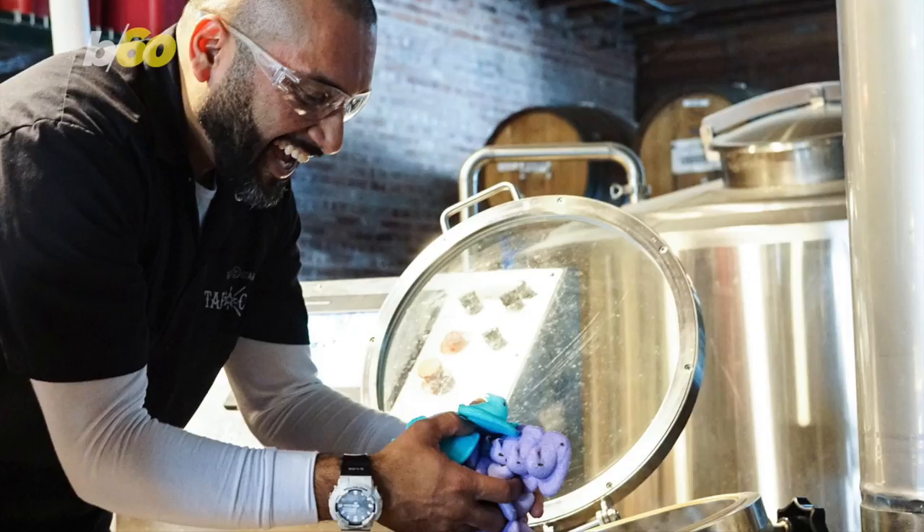The Peeps-flavored beer will be released locally in the Fort Worth area around Easter, which falls on April Fool's Day, although they swear this stuff is no joke.